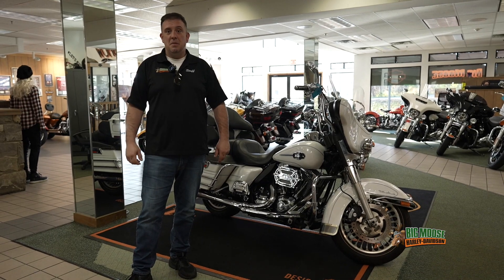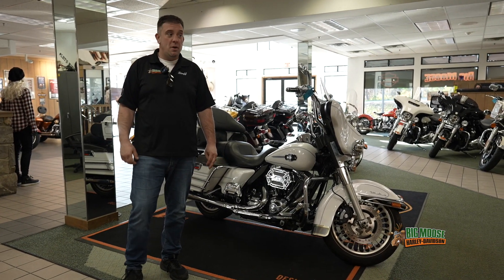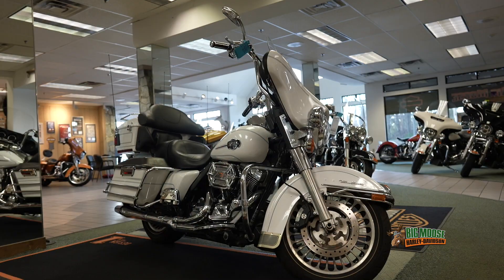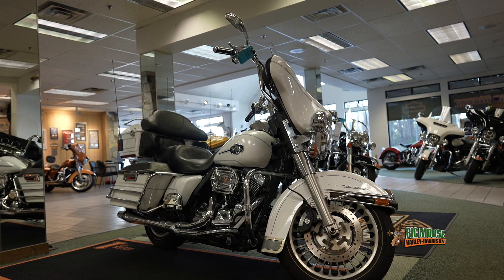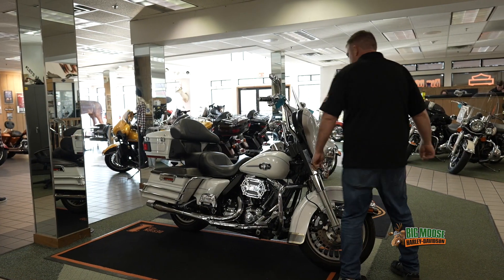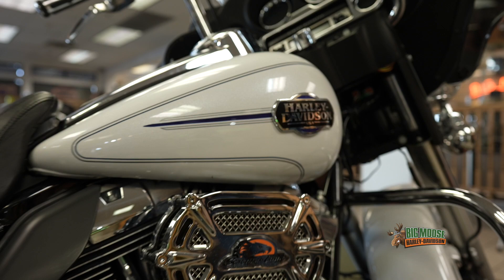Hey guys, this is Dan Segui coming to you from Big Moose Harley here in Portland. I wanted to show you a bike that I'm particularly fond of here. This is a 2012 FLH TCU Ultra Classic Electroglide Harley Davidson in this beautiful pearl white with a blue pinstripe.